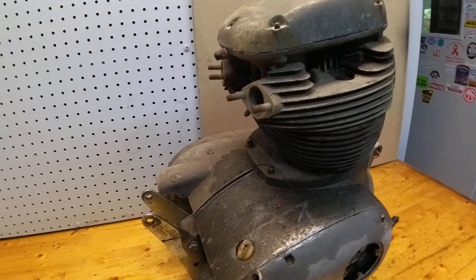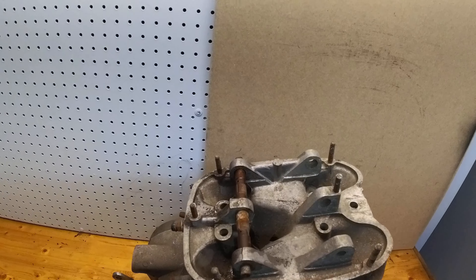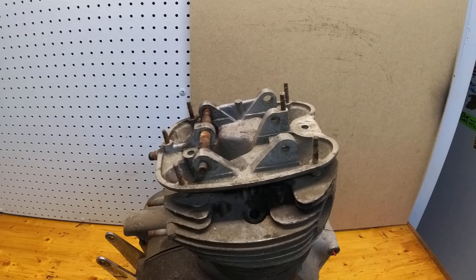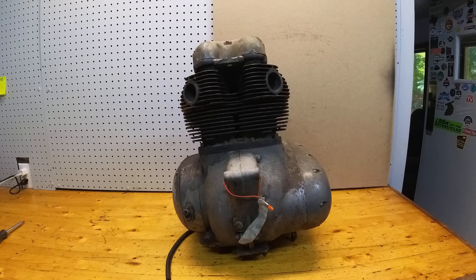There's no timer obviously. The cases look like they're in pretty good shape for what they are. I'm not sure what year this engine is. As far as the rocker box goes, it is empty — there are no rockers, no valves, no nothing in the top end, so that will have to be gone through and fixed. But as you can see, it's a nice start for somebody.